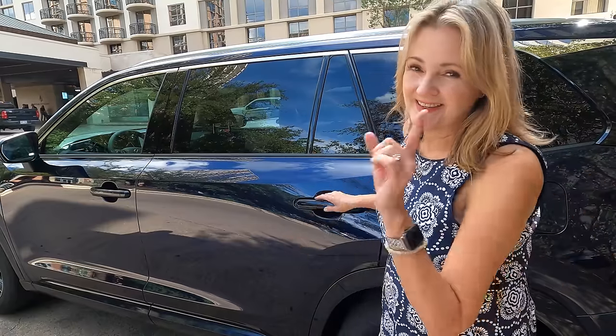How does the Lexus TX work with installing child passenger car seats? There are four sets of lower latches and four or five upper tethers. There are two seats in the third row and three or two in the middle row depending on whether you have captain's chairs or a bench. I'm going to show you what you need to know about those push-button moving seats.